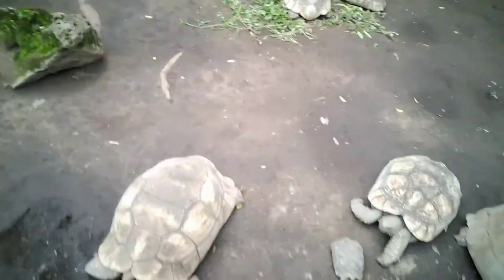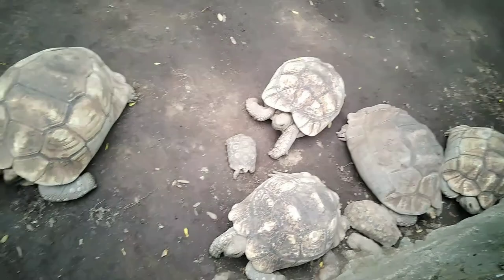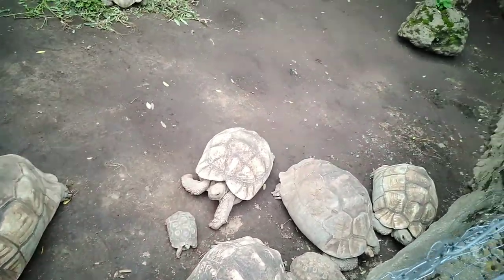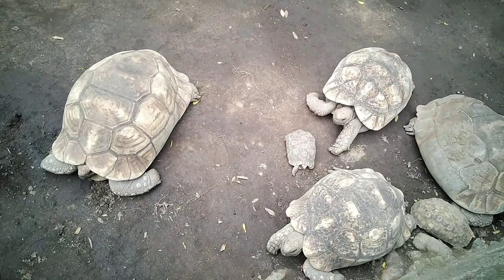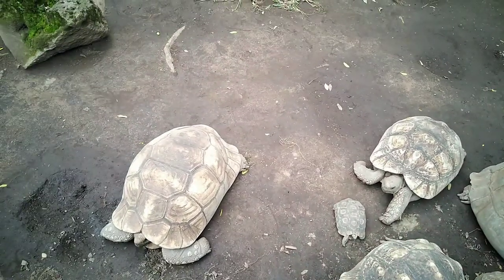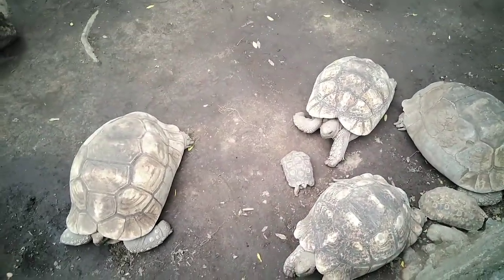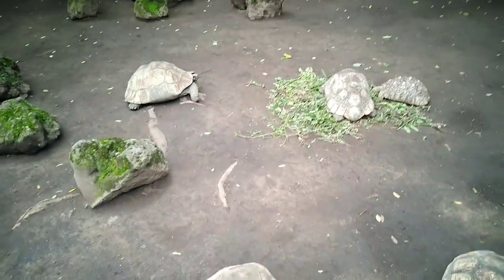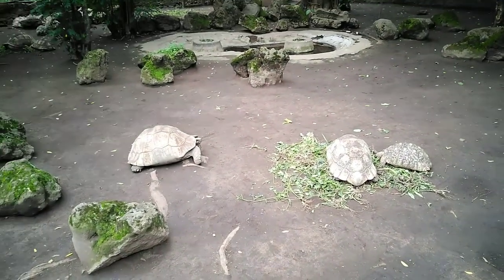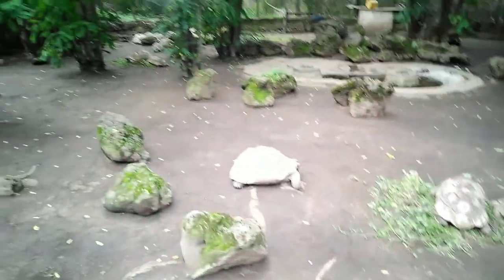Oh yeah, the tortoise! I didn't even see these ones over here. Yeah, there were rocks. Yeah, so many of them. Look at this tiny one — oh, so adorable! Can someone take our tortoises to their home? Can I take one of them home? There are so many tortoises here!